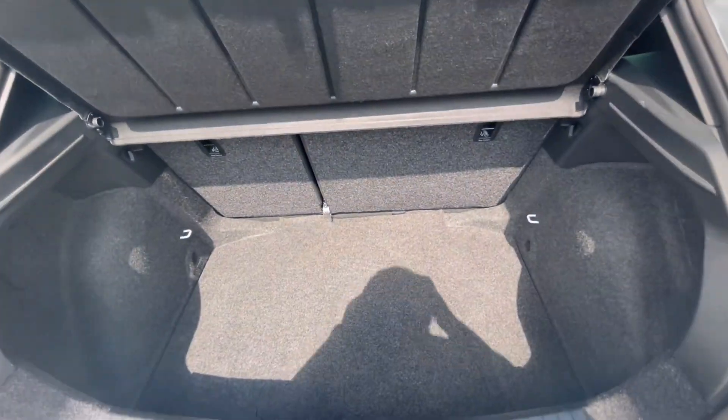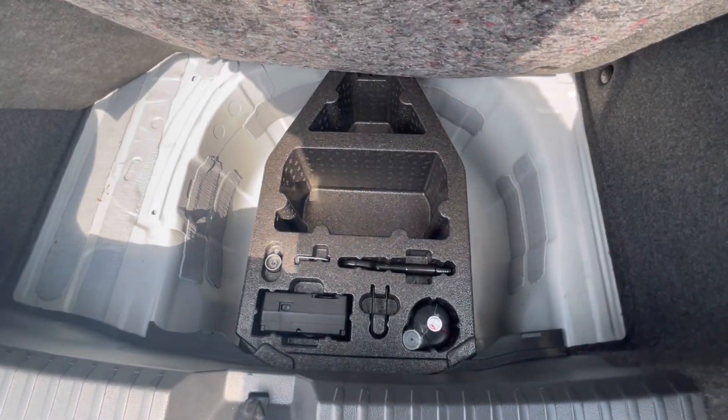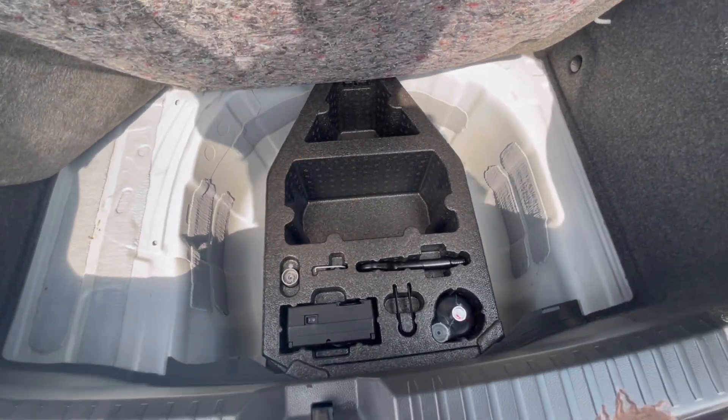As we access the boot, you'll notice we do have a fantastic and spacious boot size — large enough to fit all flat shopping bags or even a pram. We also have additional storage space underneath for a spare wheel or jack.